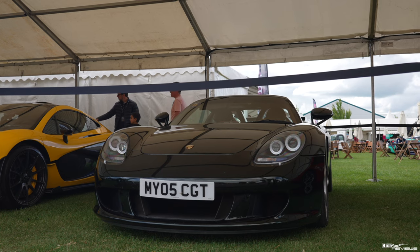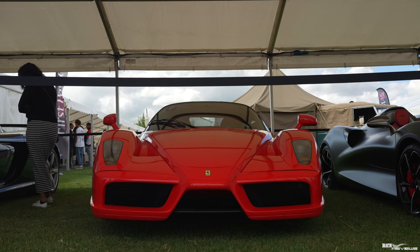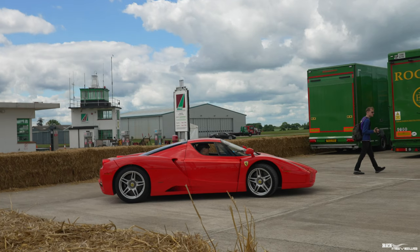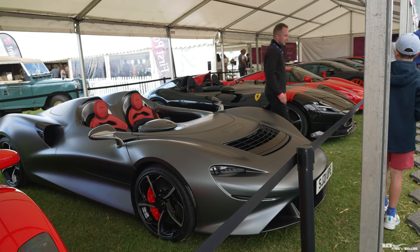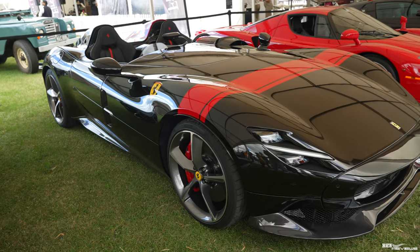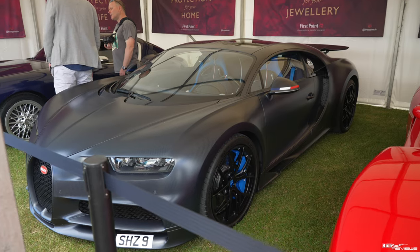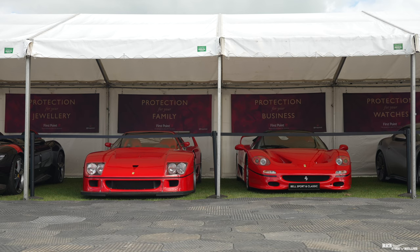Next to the Porsche Carrera GT we've got a Ferrari Enzo. This was named to commemorate Enzo Ferrari rather than being called the F60, which it would naturally have been since it was produced after the F50. Next to the Enzo we've got a McLaren Elva. Next to the Elva we've got a Ferrari Monza SP2. Next to the Monza we've got another Ferrari Enzo. Switching to the other side: a Bugatti Chiron.